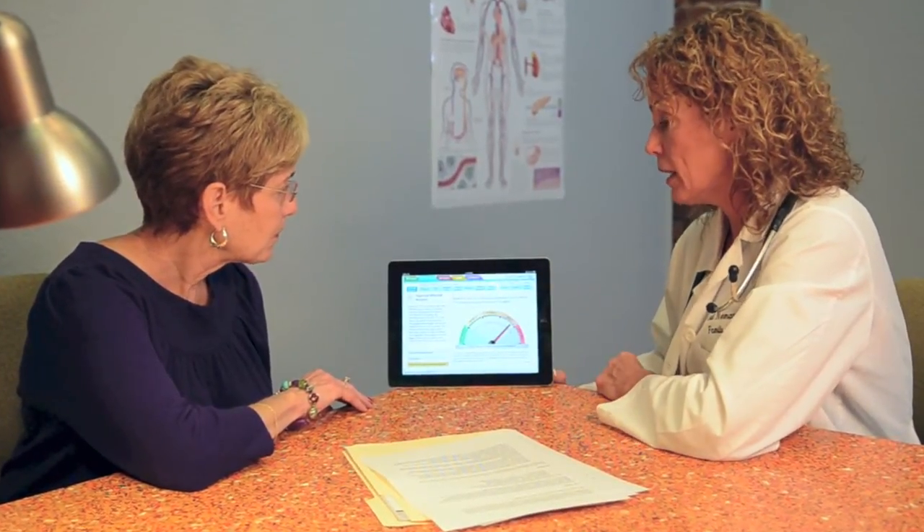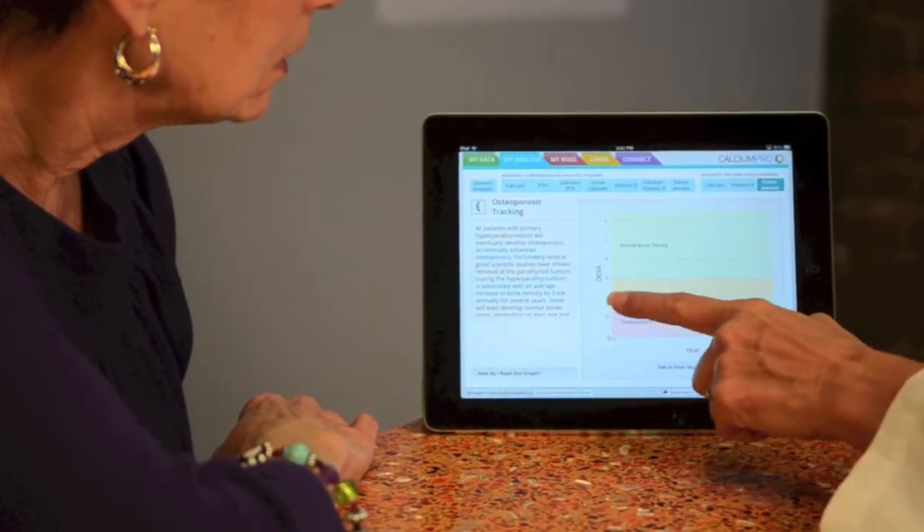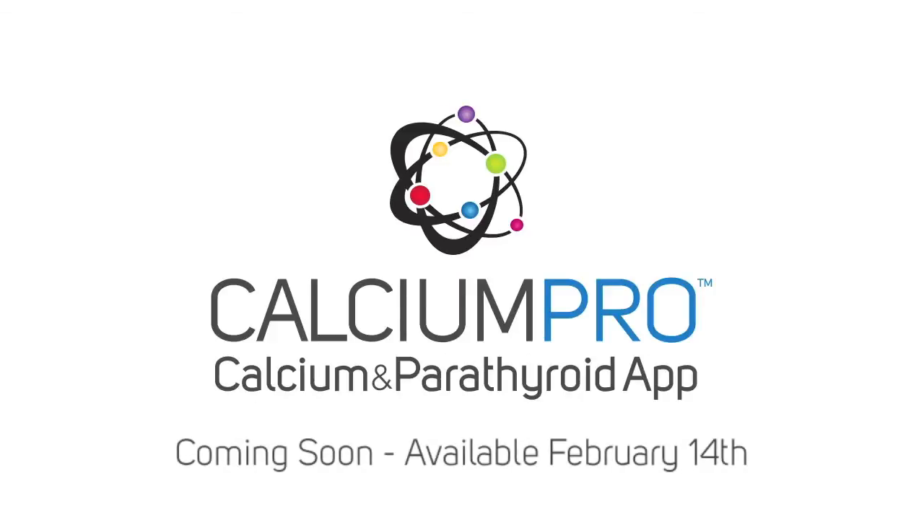If you are concerned about your high blood calcium, low vitamin D, or osteoporosis and are looking for advice, look no further. Download Calcium Pro now. Available for iPad, iPhone, and Android.